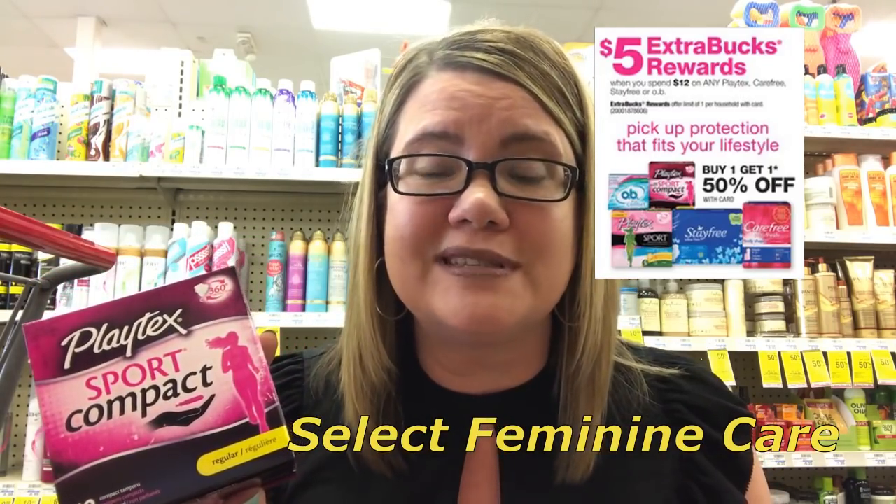The Playtex Sport Compact tampons — these are the 18-count — are part of a promotion: spend $12, get a $4 extra buck. They're also on sale at a buy one get one free price. In order to reach that $12 amount, you'd want to buy four. At my store they're $5.29. We have $2 off one coupons in our 4/15 SmartSource — use two of those, with a limit of two. There's also a $1 off one printable coupon you can print twice. You'll end up paying $9.88 for all four. Getting back that $4 extra buck, they end up being $5.88 or $1.47 each. If you have that $2 off two tampon CRT, that makes them $3.88 for all four or just $0.97 each.